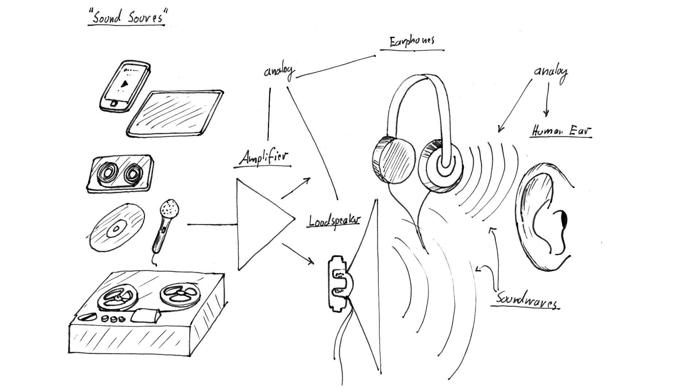Even class D amplifiers, which are sometimes called digital amplifiers because they use pulse-width modulation, do deliver an analog output signal and are in most cases built to also receive analog input signals. Therefore, despite all the change we have seen in digital electronics since the 1980s, modern computers and phones can still work in conjunction with old-school analog audio equipment, and will most likely do so in the future.